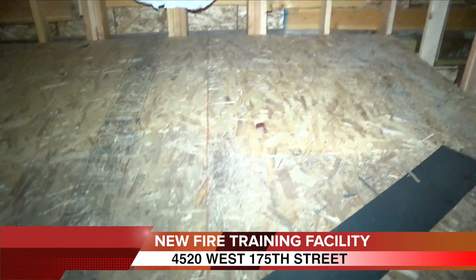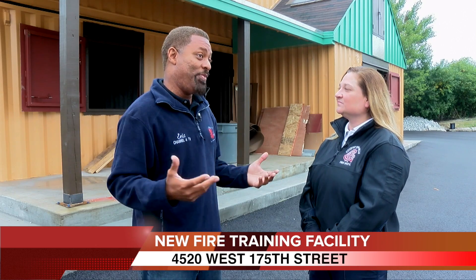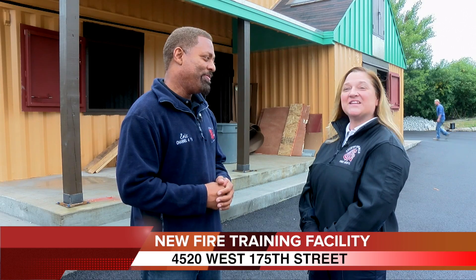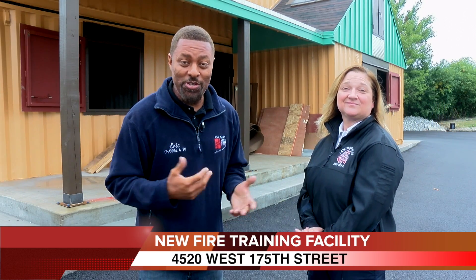It just shows the depth of training that we can do with this facility. Thank you guys for keeping us safe and giving us peace of mind when we're sleeping at night and even during the day. It's an honor to serve. That is the amazing Assistant Chief Michelle Hellinger. On behalf of our mayor and our city council, you guys are watching Comcast Channel 4 in Country Club Hills. Thanks again for watching.